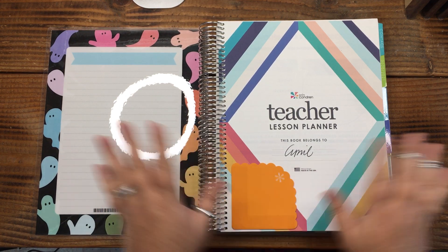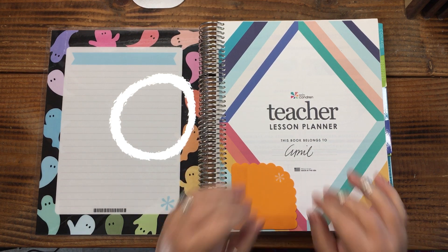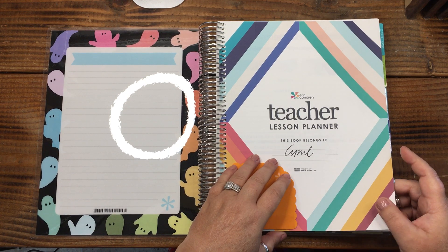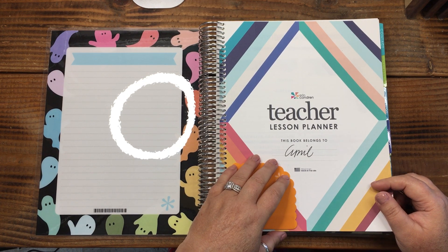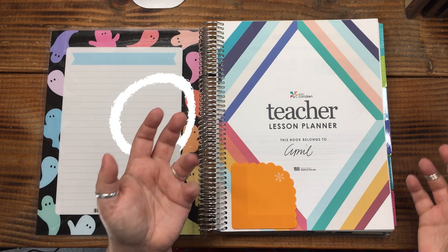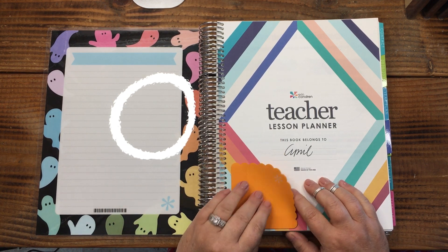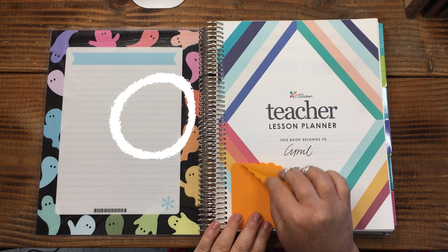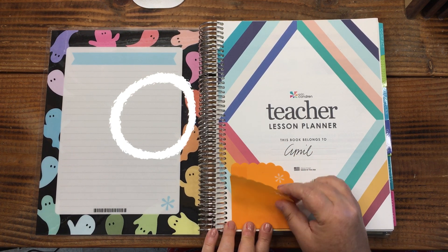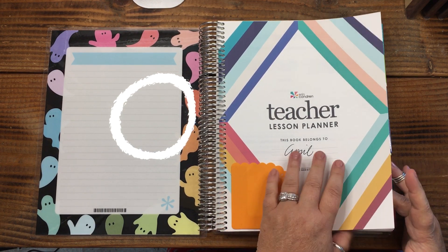Even if you only used a planner for a week, you'll want to go back and look at that week, and you can always reuse your old planners. Even if they're undated, you can cover the dates and make them into a new planner. Comment below if you want to see an example of that. I order planners thinking I'm going to love them, and then once I move into them I realize I don't love them as much as I thought.